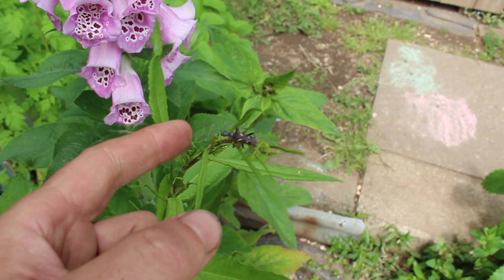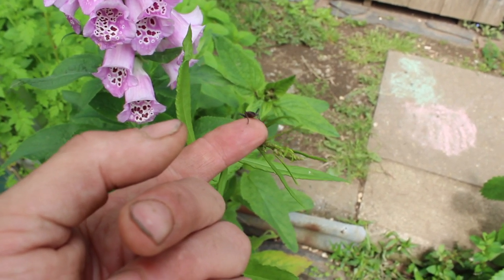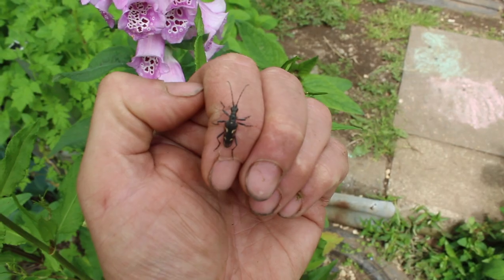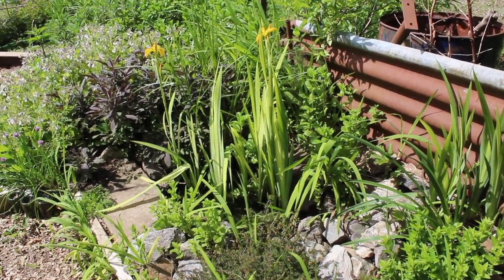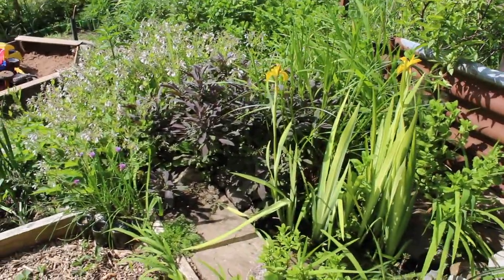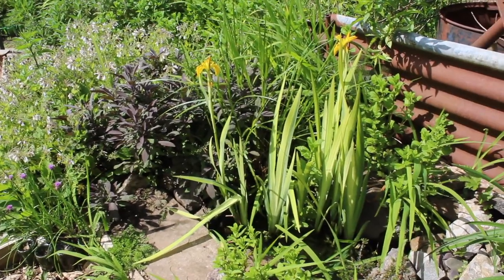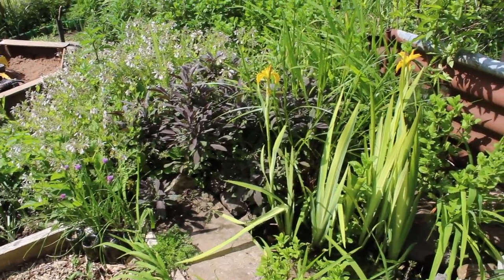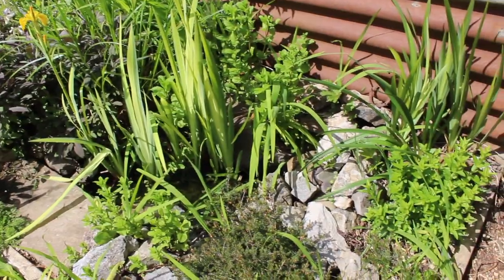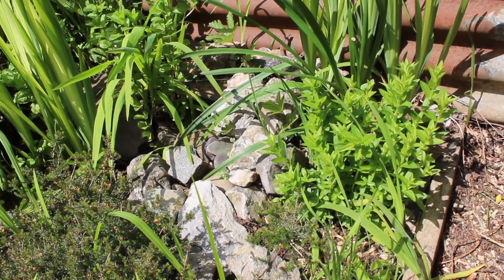This is one of our wildlife ponds which is home to frogs and newts and occasionally grass snakes who hunt those amphibians. All around are plants which attract insects and pollinators and give cover to those amphibians. We've got comfrey full of bees, mint, sage, flag iris, meadowsweet and purple loosestrife, which is coming up and is going to have a beautiful spike of purple flowers.